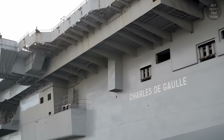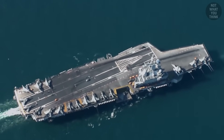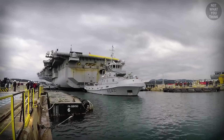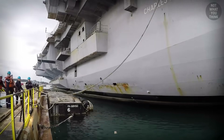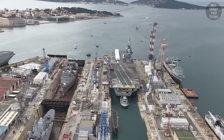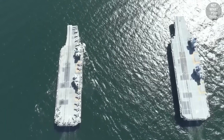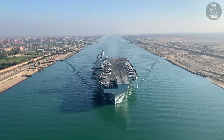Even though Charles de Gaulle is arguably the sole most powerful aircraft carrier outside the supercarriers, ironically being the only one is also her biggest weakness. Each time the carrier goes into maintenance, which could last for years, the French Navy loses its aircraft carrier capability altogether. This is why the Royal Navy decided to build two Queen Elizabeth-class aircraft carriers — so when one is undergoing maintenance, the other would be available for deployment.